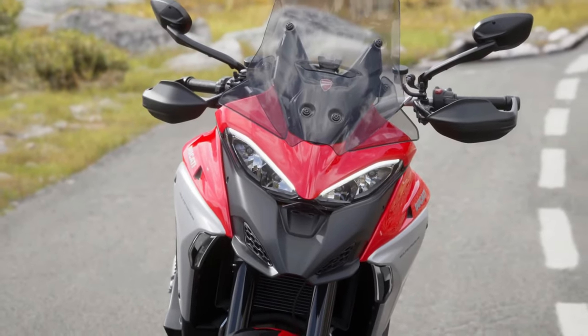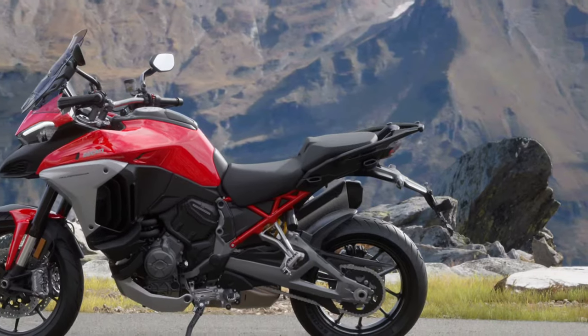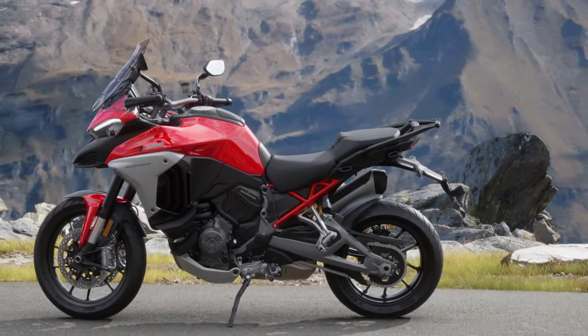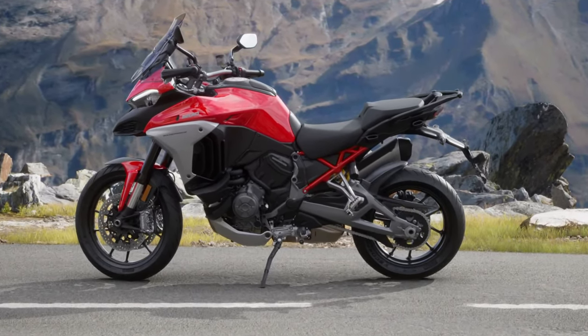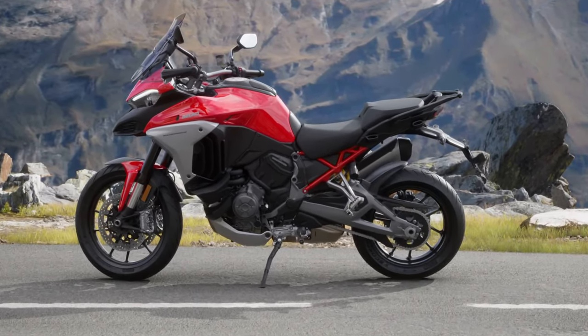At the heart of the 2025 Multistrada V4 is Ducati's renowned V4 engine, which continues to evolve. This 1,158cc V4 engine delivers impressive power and torque, ensuring robust performance whether on highways or rugged terrain. With 170 horsepower and 125 Nm of torque, the engine provides exhilarating acceleration and smooth power delivery. It also incorporates advanced cooling and lubrication systems for enhanced reliability and longevity.